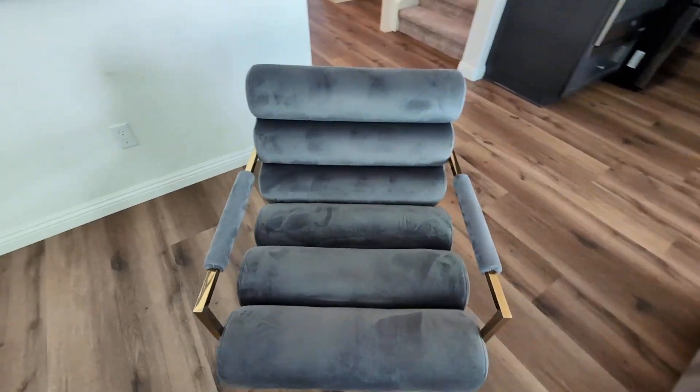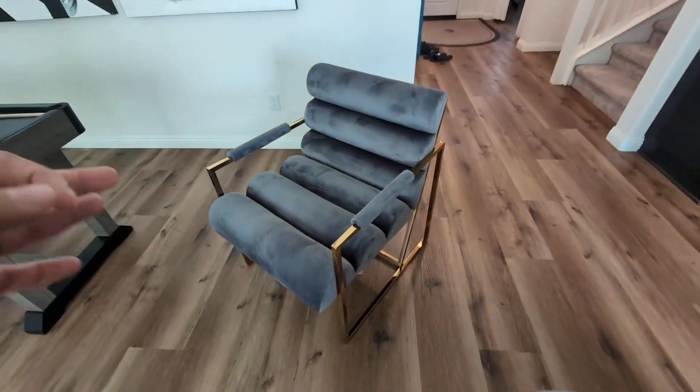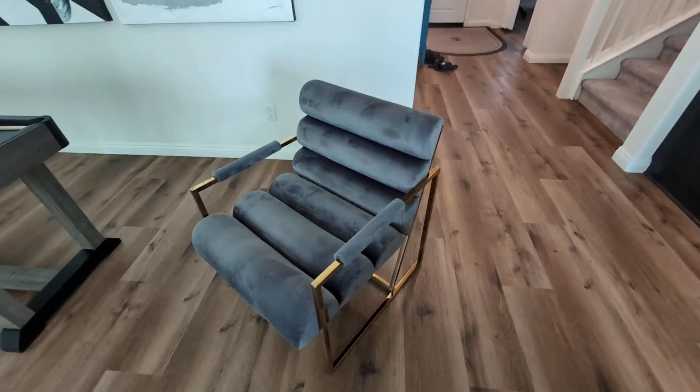So consider this one. Give it a try. It really goes with any kind of modern contemporary style home. I highly, highly recommend it.